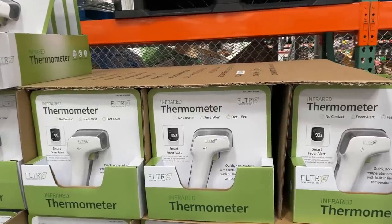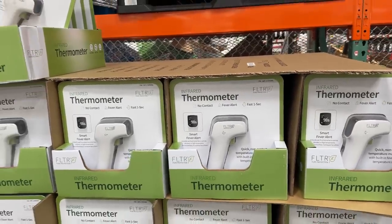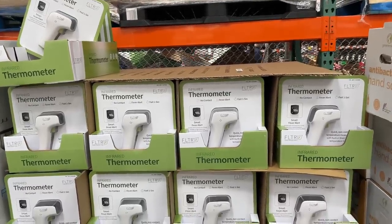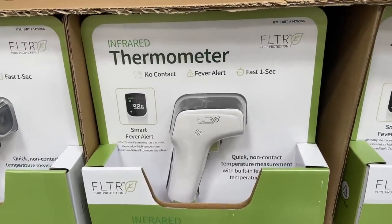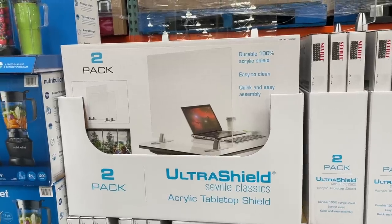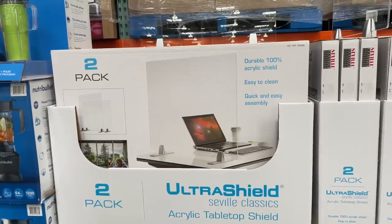Oh hey, this is something everybody needs in their life these days — an infrared thermometer, no contact. Not good enough to use in a hospital, but perfectly good to use outside of a hospital. $35. How accurate is it? Accurate enough, I guess. And if that wasn't 2020 enough for you, here is a two-pack ultra shield acrylic tabletop shield for $80.